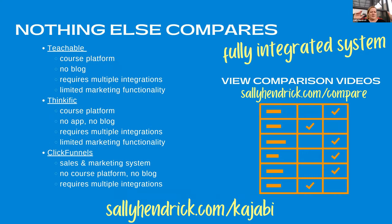I want to show you a comparison to some of the more popular course and marketing funnel products. Kajabi is a fully integrated system and nothing else really compares. Teachable is pretty much a course platform — it can kind of be a website but it's not a blog. You have to do multiple integrations for marketing emails and all those other things. It has limited marketing functionality and is a great course platform just for doing courses. But getting people to come and buy your course on Teachable is harder because you've got a lot more systems to integrate. Thinkific is also a great course platform, however there's no app, no blog, and it requires multiple integrations with limited marketing functionality.